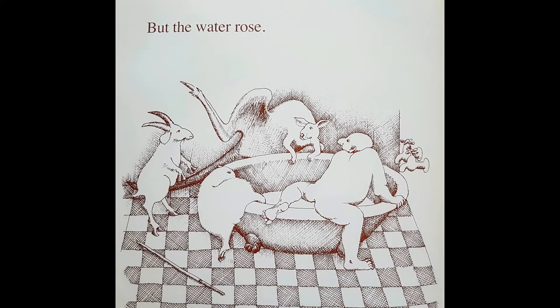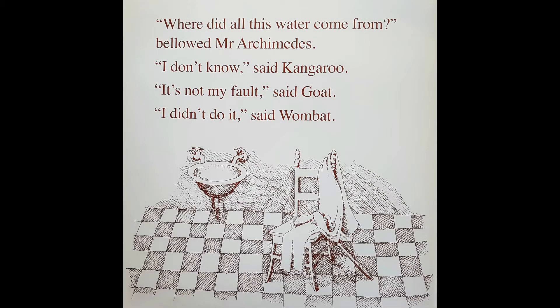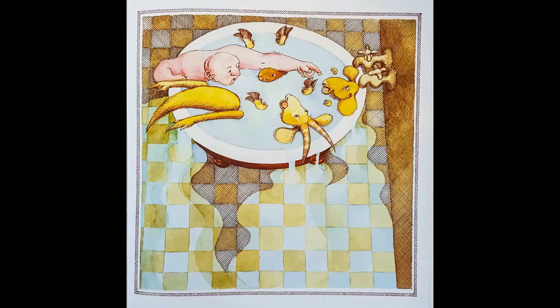But when Mr. Archimedes, the goat, the kangaroo and the wombat got in, the water rose. Look, it's spilling again. Where did all this water come from? bellowed Mr. Archimedes. I don't know, said kangaroo. It's not my fault, said goat. I didn't do it, said wombat.